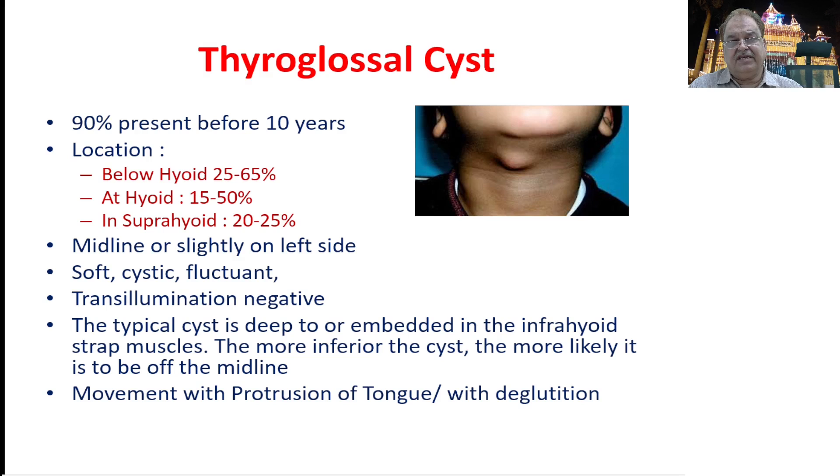The typical cyst is deep or may be embedded in the infrahyoid strap muscles. The more inferior the cyst, the more likely it is to be off the midline, usually on the left side. One very important diagnostic feature of a thyroglossal cyst is movement with protrusion of the tongue. While a thyroid swelling moves with deglutition, this swelling moves with deglutition as well as tongue protrusion. You hold the swelling, ask the patient to protrude the tongue, and you will feel a tug — this is the sign of a thyroglossal cyst.